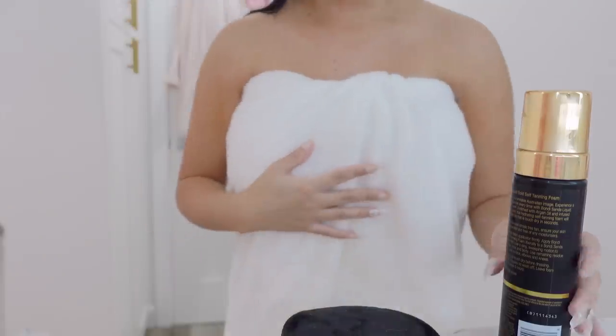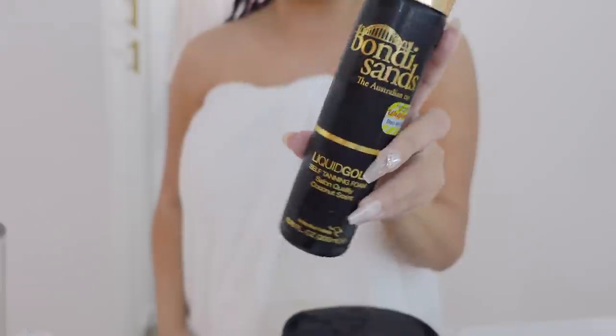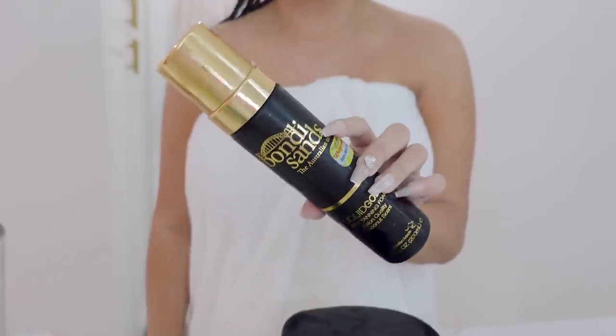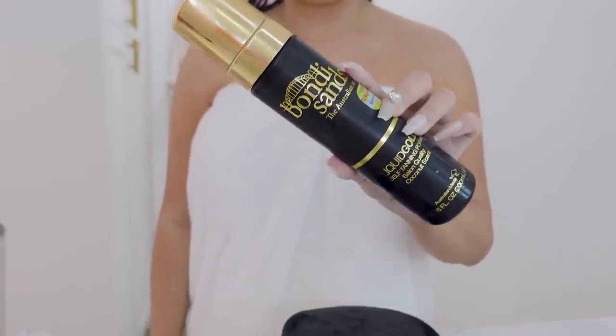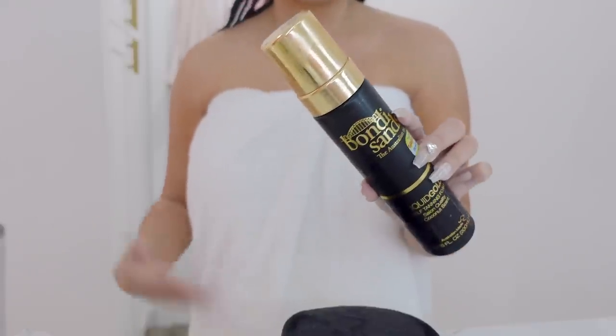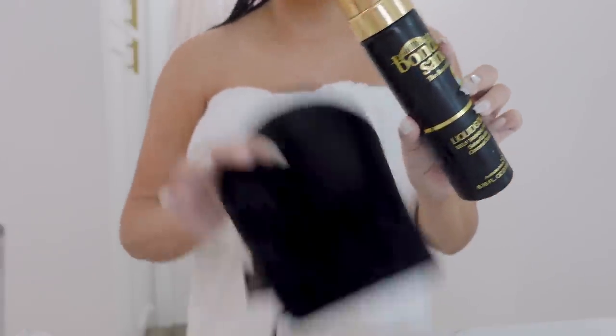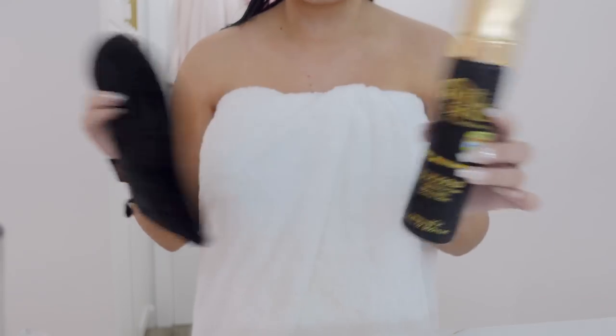Right out of the shower — I just towel dried my body, clipped my hair up, and now I'm going to apply self-tanner. This is the tanner I've been using and loving because it doesn't give you that weird cast; it applies clear and you just gradually tan as time passes. I use the Bondi Sands mitt to apply it.